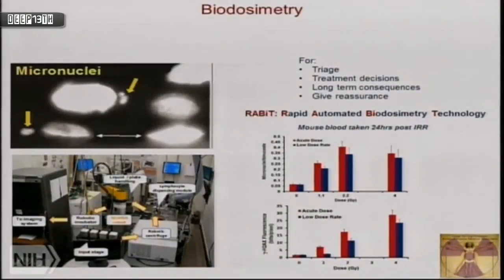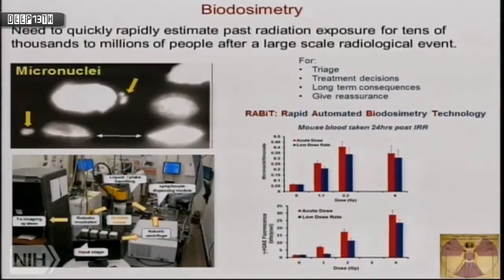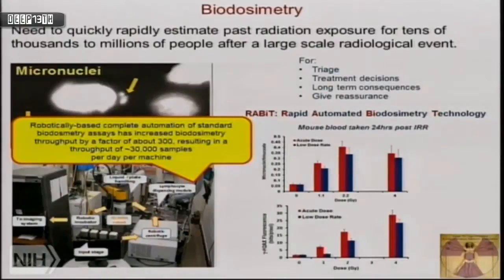Columbia is looking at micronuclei formation and Gamma-H2AX — a more modern way of measuring DNA damage — and has automated this through a system called RABIT: the Rapid Automated Biodosimetry Image Technology. Looking at mouse blood 24 hours after radiation, they're getting quite good dose responses. High-throughput processing is now up to thousands of samples per day per machine.